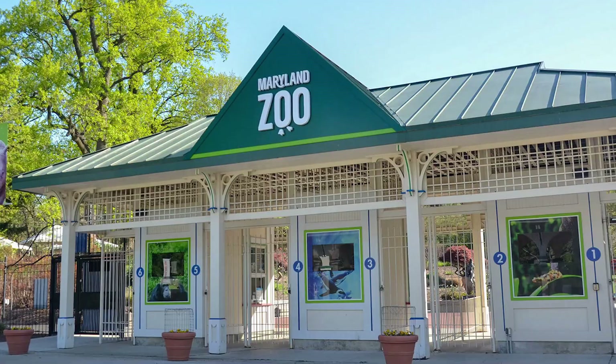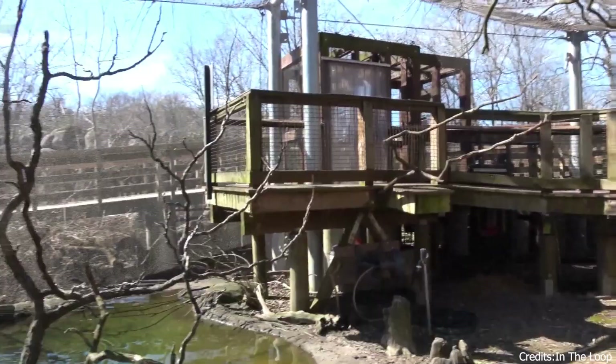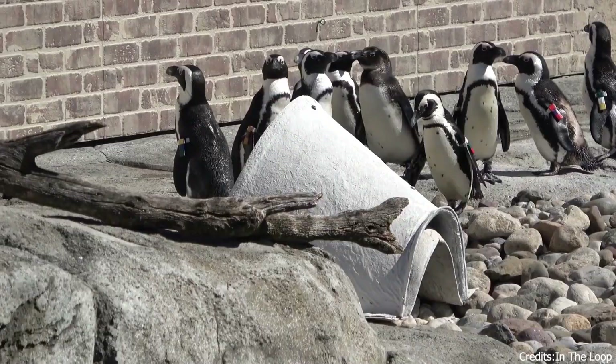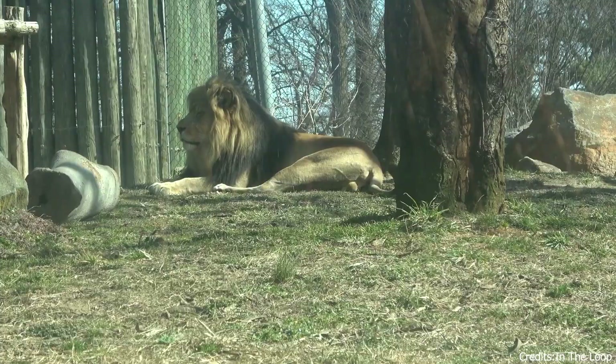At number twenty-four, we have the Maryland Zoo. Located in Baltimore, this zoo is home to a variety of animals from around the world. Visitors can explore the African Journey exhibit, meet the penguins in the Penguin Coast exhibit, or learn about Maryland's local wildlife in the Maryland Wilderness Exhibit.